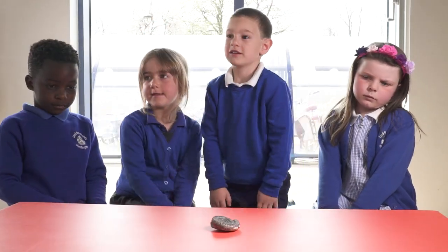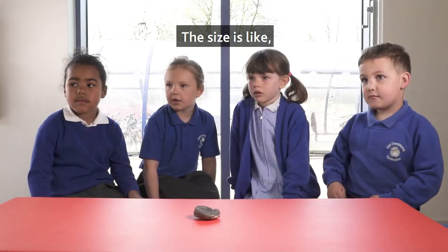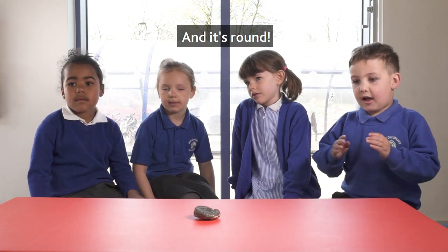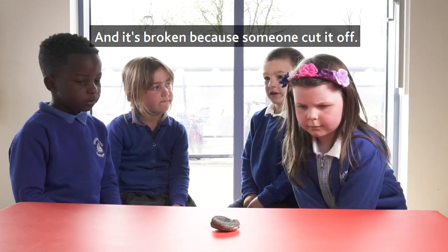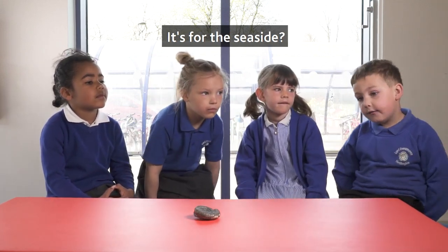It's Kelly Lake. And it's a snail egg. The size is like... medium. And it's round! And it's broken because someone cut it off. Wait! It's for the seaside! It's for the seaside.